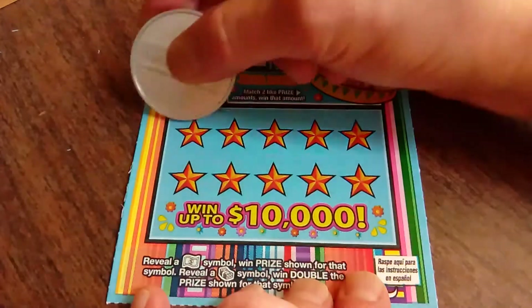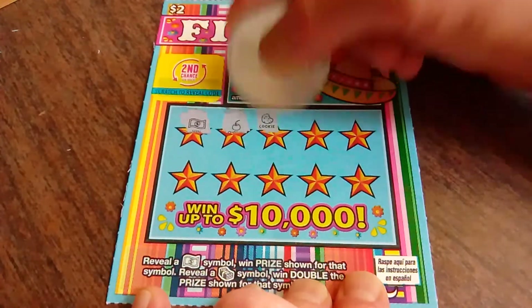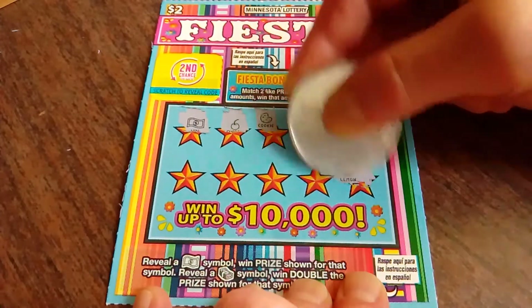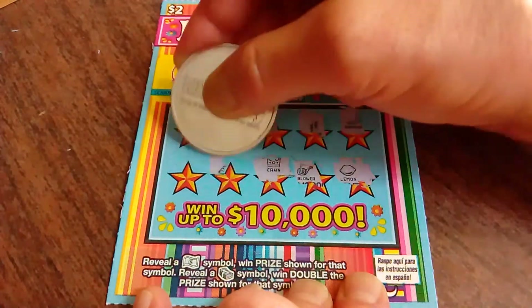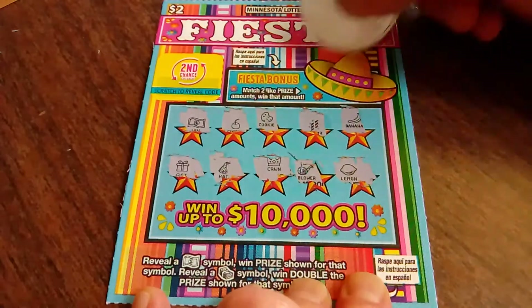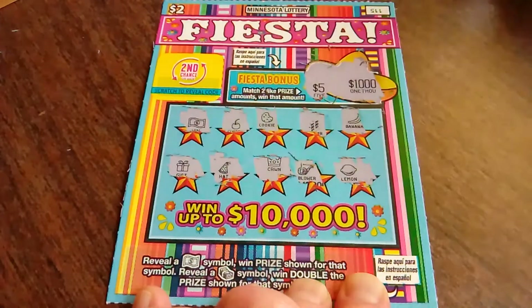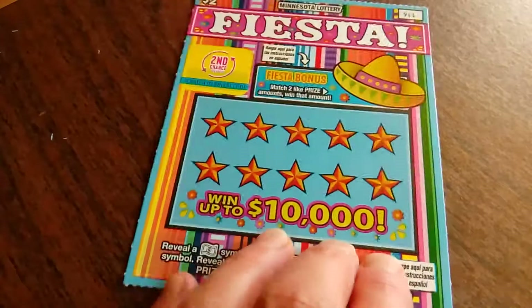Next ticket — ticket number 115. Oh, we got another one! Back-to-back wins, right on. Try not to reveal that one yet. Crown, hat, and a gift. Let's see if we get anything up here in the bonus. We've got a thousand and five, and the win is for $2. So seven back so far out of eight — that's not bad at all.